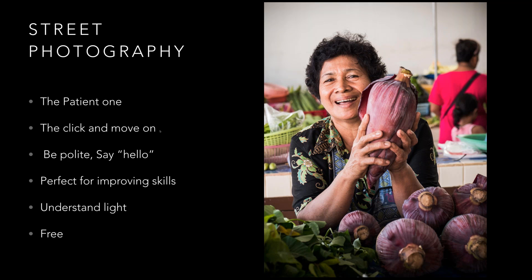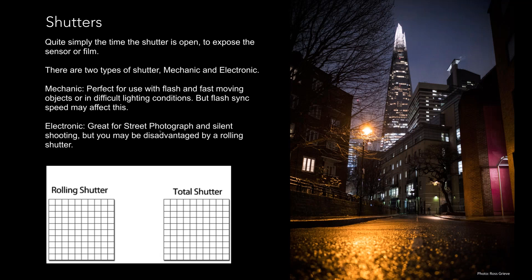I'll also touch on shutters — quite important when shooting street. There are two types: rolling shutter (electronic) and mechanical shutter. With a rolling shutter, the pixels roll down — when people get banding across their image, that's because the rolling shutter isn't at the same frequency as the lights. The photo of The Shard on the right was taken using a mechanical shutter, so I don't have that rolling shutter effect. When I first came across this about five years ago with micro four-thirds cameras, once it was explained to me I completely understood and didn't have that problem again.